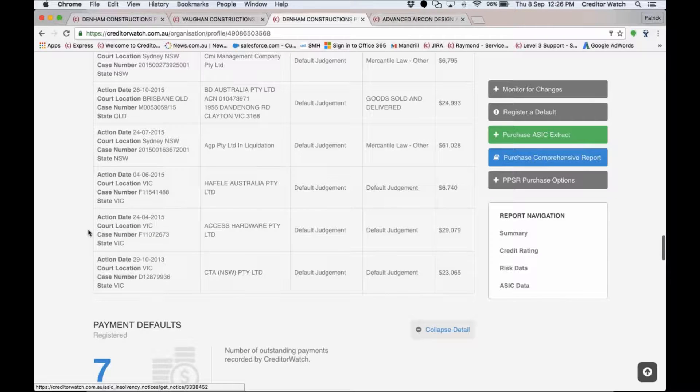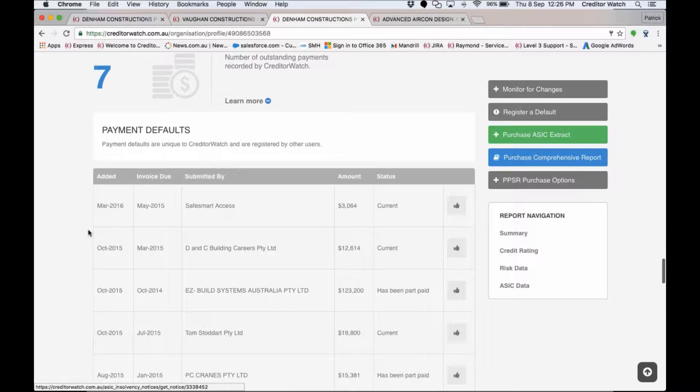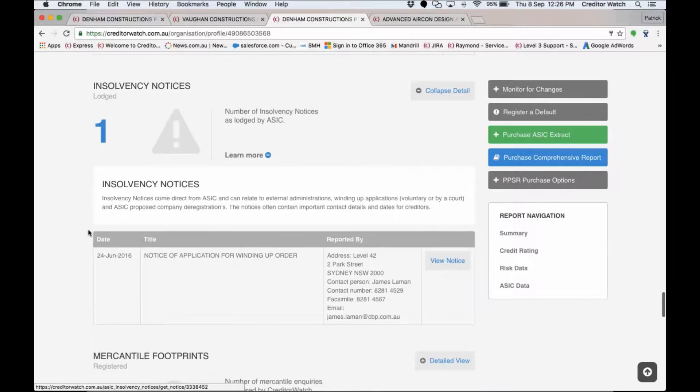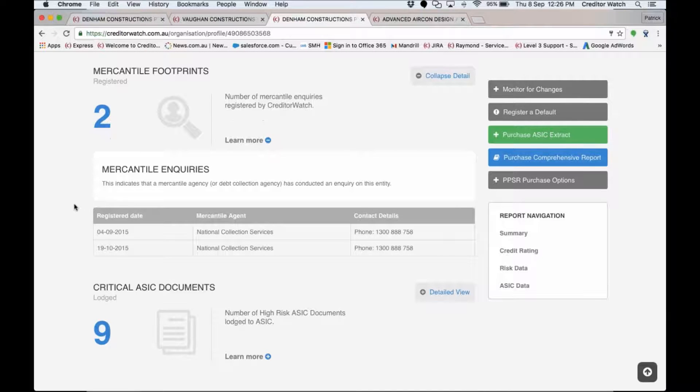Keep in mind that every piece of information I'm showing here is actually going to be provided to you as email alerts if you are monitoring this particular company. Mercantile footprints are registered by debt collection agencies when they're tasked with collecting an outstanding debt — on this particular customer you can see there have been a couple of those.